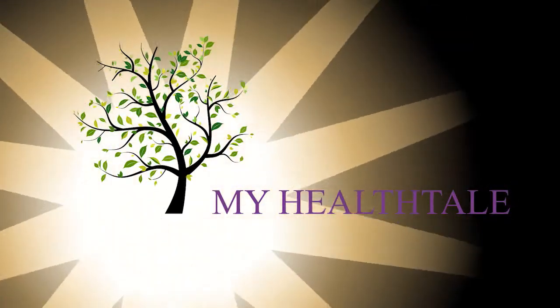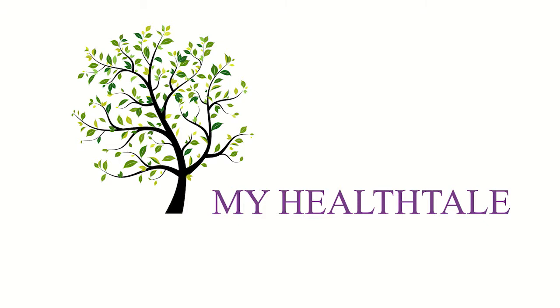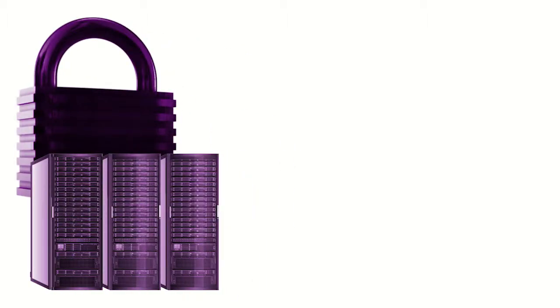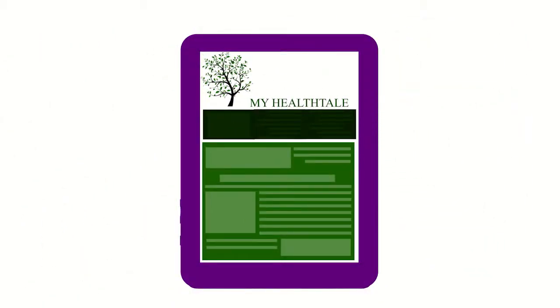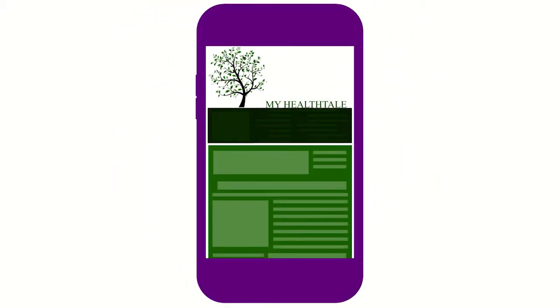My Health Tale was designed to make this complex, awkward, and time-consuming process quicker, easier, less stressful, and more accurate. By the way, did I mention safer? Because all of your information is on secure password-protected servers, it's far safer than it would be on someone's laptop or in a notebook. And My Health Tale was built using responsive design technology, so it automatically adjusts to fit on any mobile device, making it simple for you to access your data right on your smartphone or tablet.